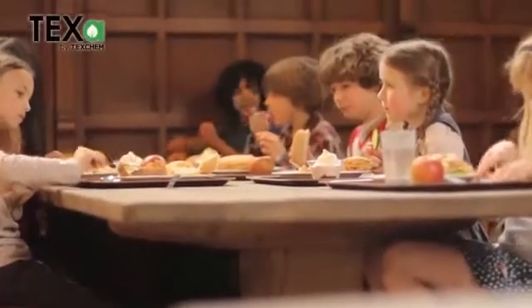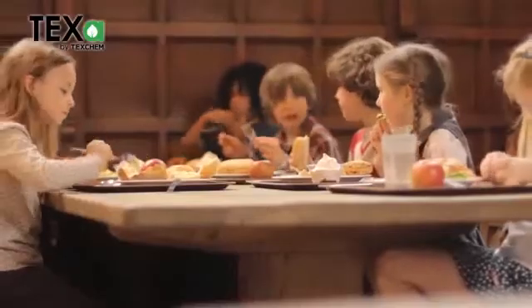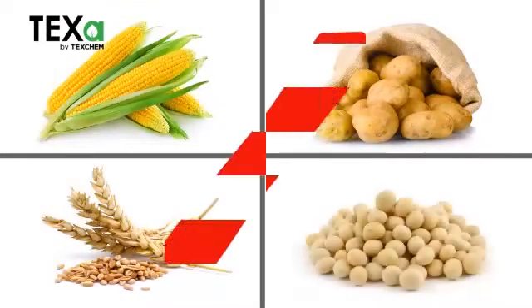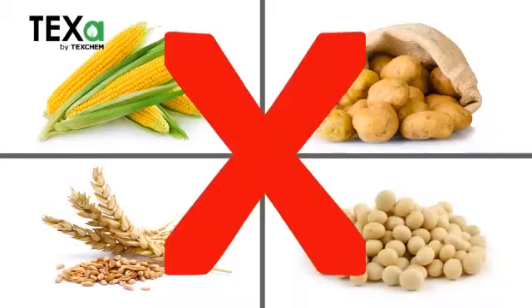At TEXCAN, we believe that developing a truly sustainable material also means not competing with current and future needs for food. This overriding goal has guided us in the development of TEXA, a material that has been successfully produced without use of any edible biomass resources.